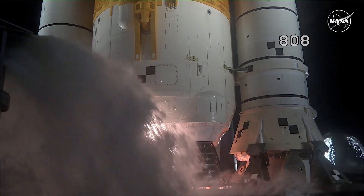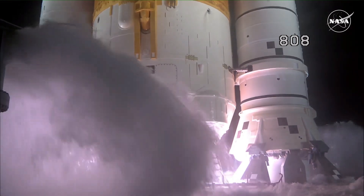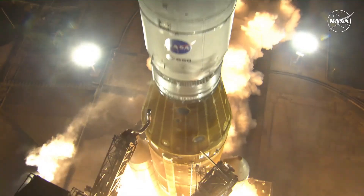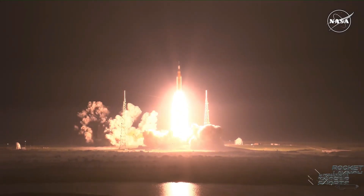Seven. Six. Five. Four — core stage engines start. Three. Two. One. Boosters ignition. And liftoff of Artemis 1. We rise together, back to the moon and beyond.